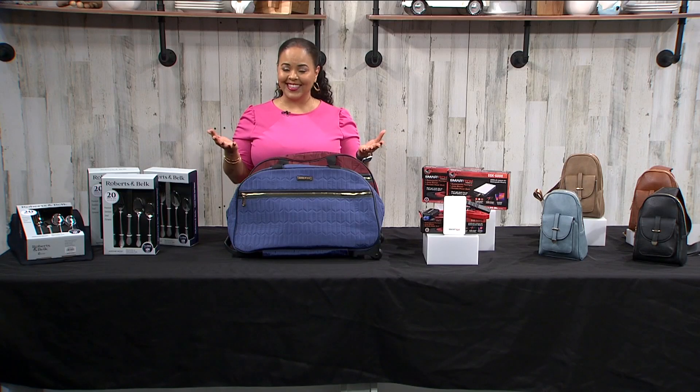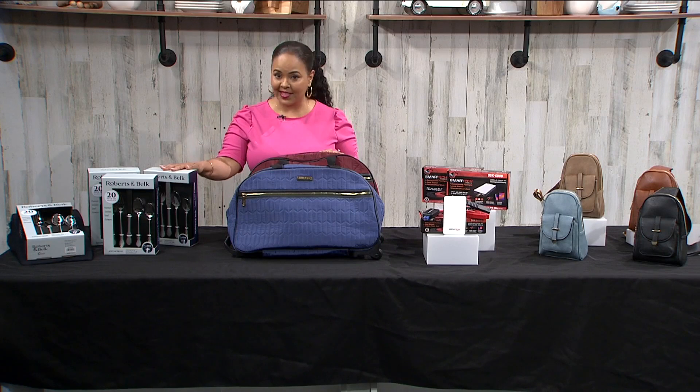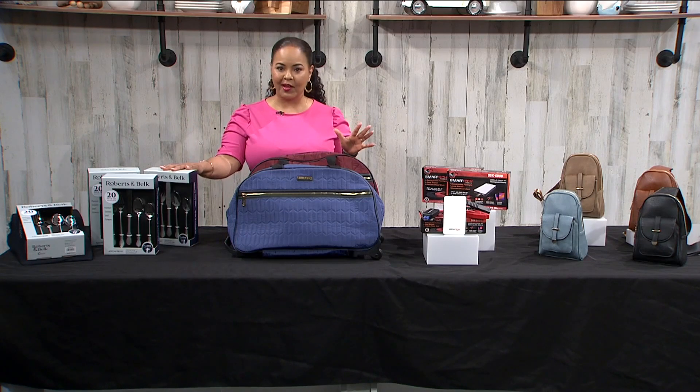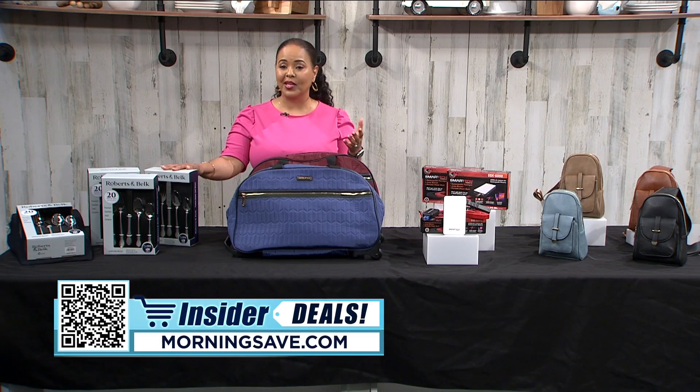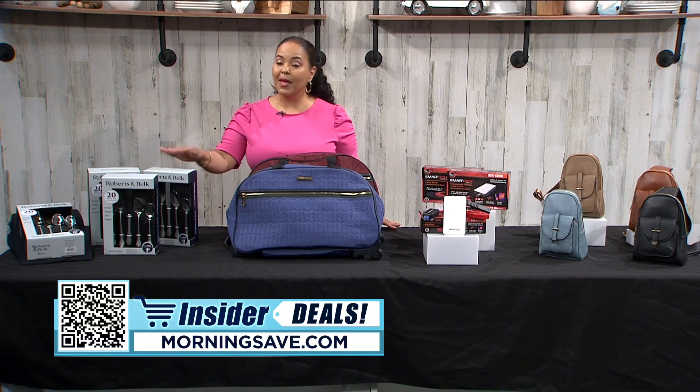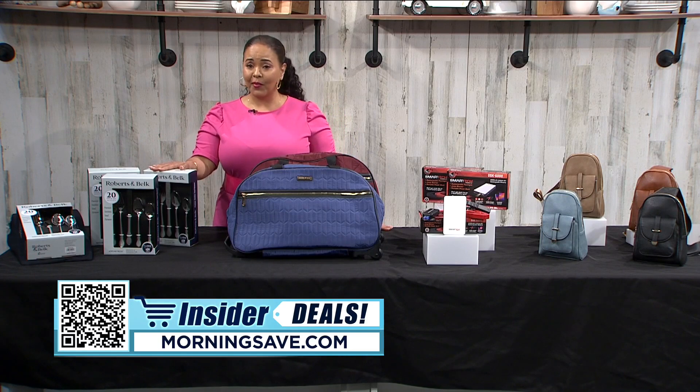You all know that I love a good deal, and nothing is better than sharing them with you. I have some fabulous items that you'll get so much use out of and will get you spring and summer ready. To get shopping, just scan the QR code on your screen or head over to MorningSave.com and look for the insider deals. Now as the weather is warming up you may be welcoming guests and you want to be ready.